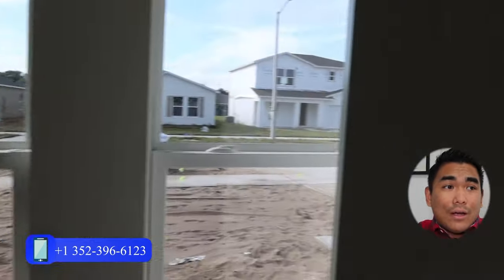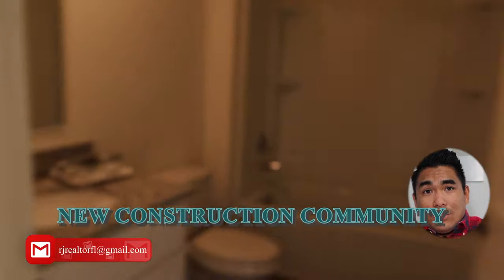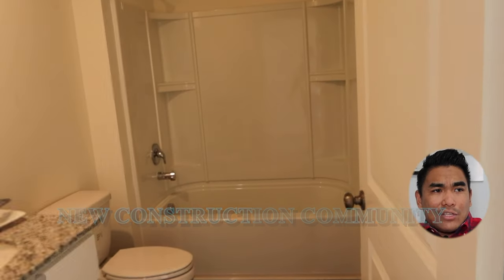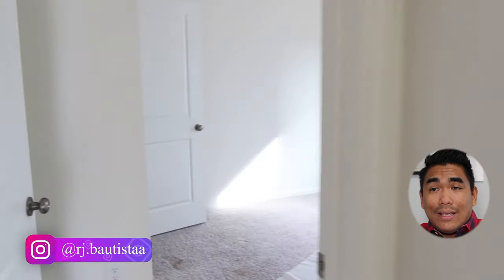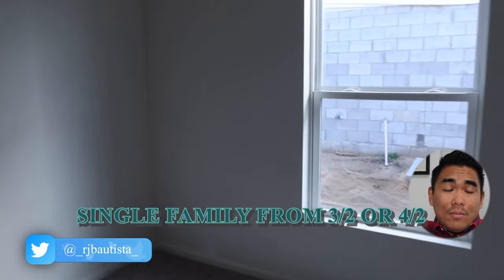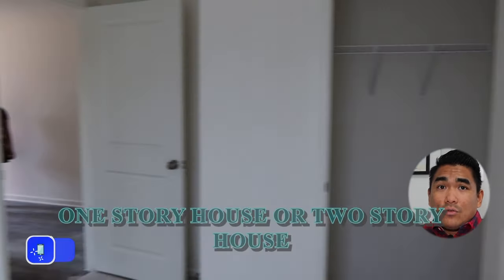If you don't know, builders are the ones who design and model your new construction. By the way, this is a new construction community. They just started, I believe, last year or a couple of years ago, and they are still building. They are offering homes from three-bedroom two-bathroom, four-bedroom two-bathroom, in both one-story and two-story layouts.